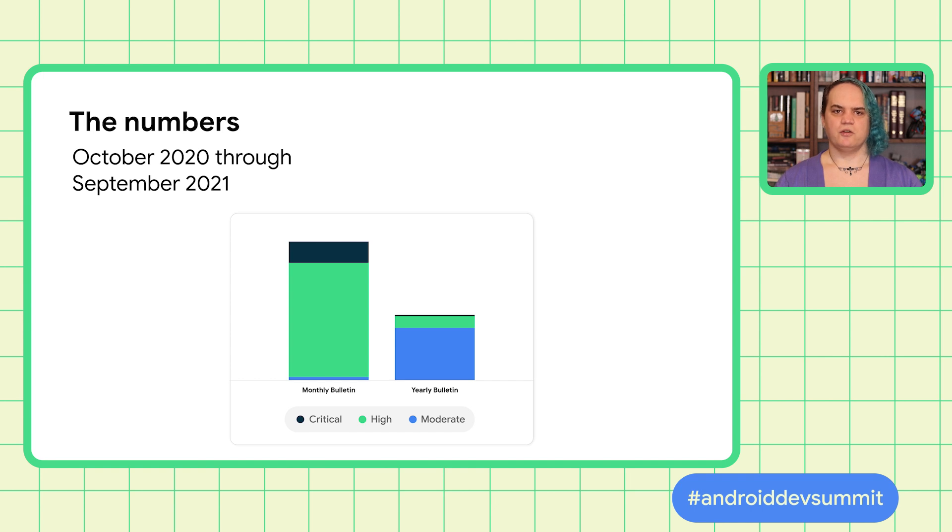Every month, we release a new security bulletin. This has all of the patches that phone makers have to incorporate into their builds if they want to say they're keeping users safe and up to date. To make sure the most important fixes can be released as soon as possible, we have different severity levels depending on the particular danger posed to users. The worst ones are critical.